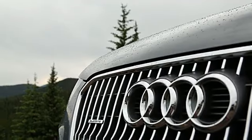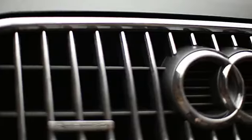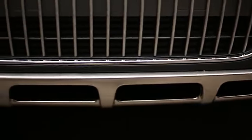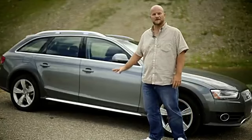For one, you get a different grille. On other versions of the A4 family, it's a horizontal grille. On this version, it's vertically trimmed. You also get some aluminum trim around the skid plates, underbody protection, and there's also more aluminum trim down the side.